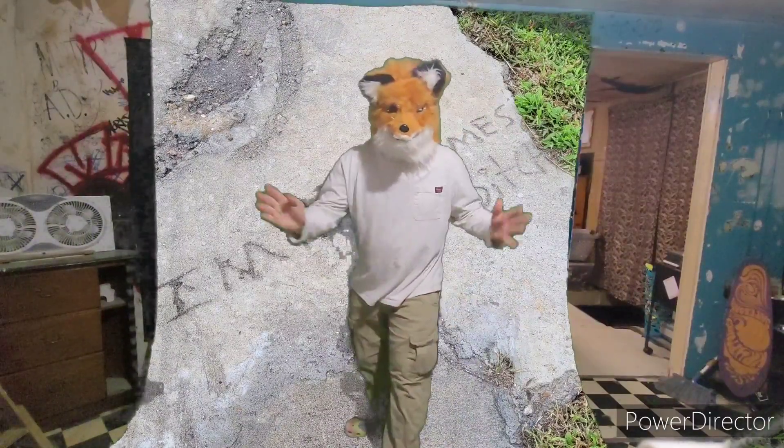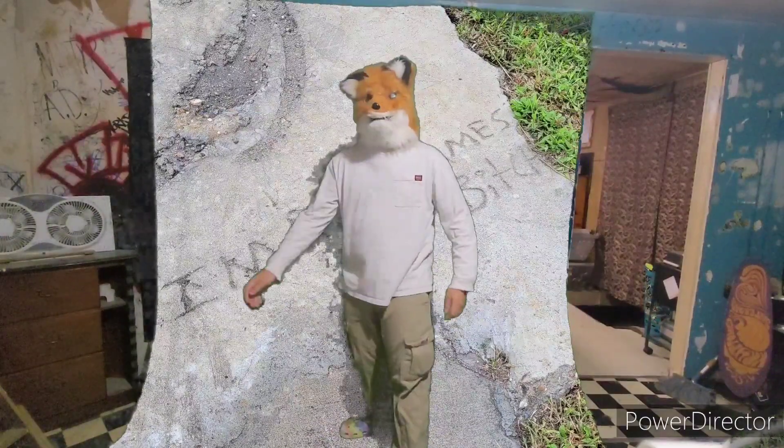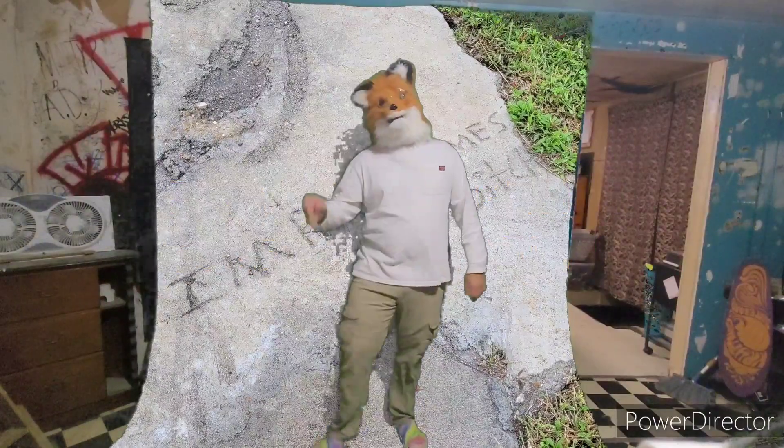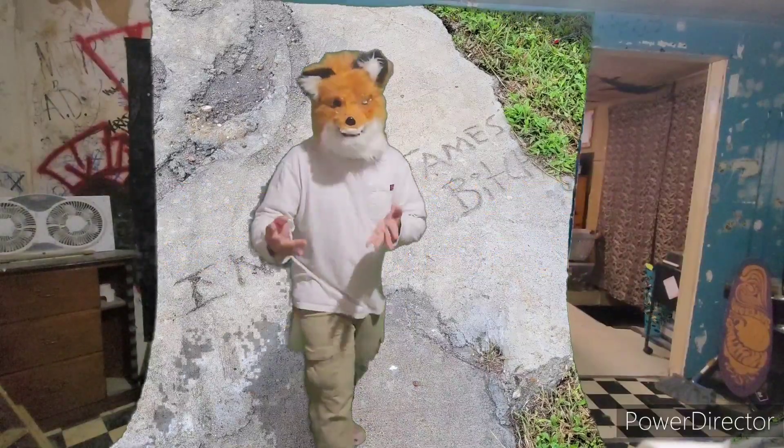But wait, there's more. Act now and we'll throw in a blue screen. Don't forget, come on down to Foxy John's Green Screen Emporium. That's right, Foxy John's Green Screen Emporium, corner of 3rd and E.